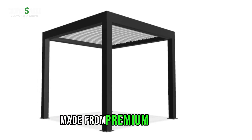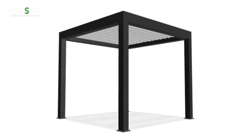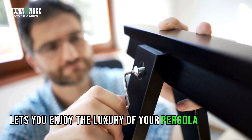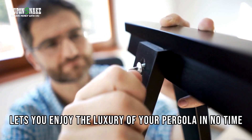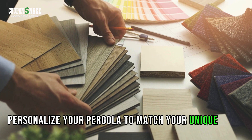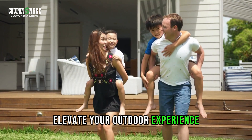Made from premium materials to ensure durability and longevity. Easy to assemble design lets you enjoy the luxury of your pergola in no time. Personalize your pergola to match your unique style. Elevate your outdoor experience.